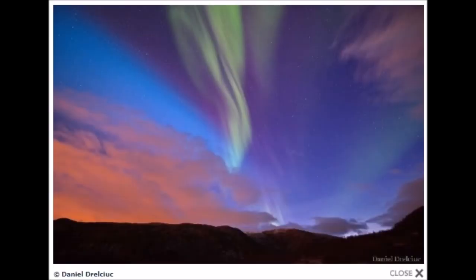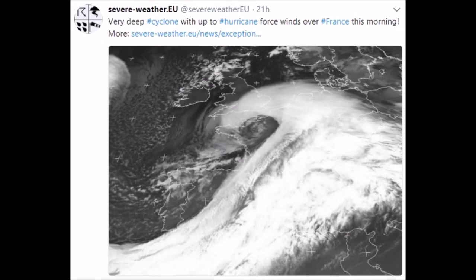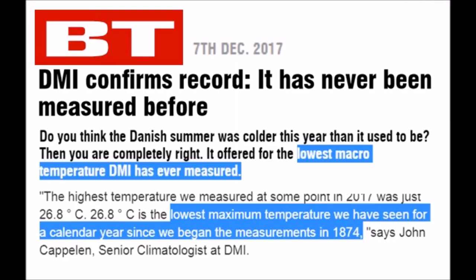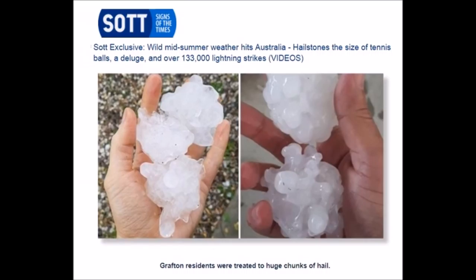Blue aurora in the Arctic. The weather inversion pulling warm air up from the desert above normal temperatures in the Arctic. Danish summer coldest on record since 1874. Large hail in Australia.